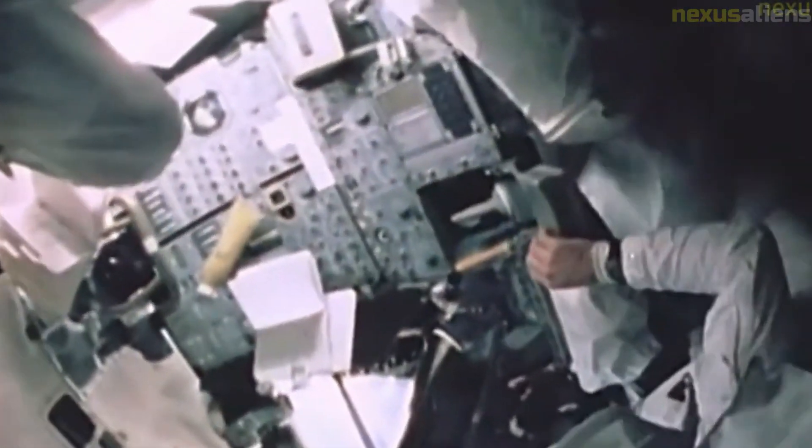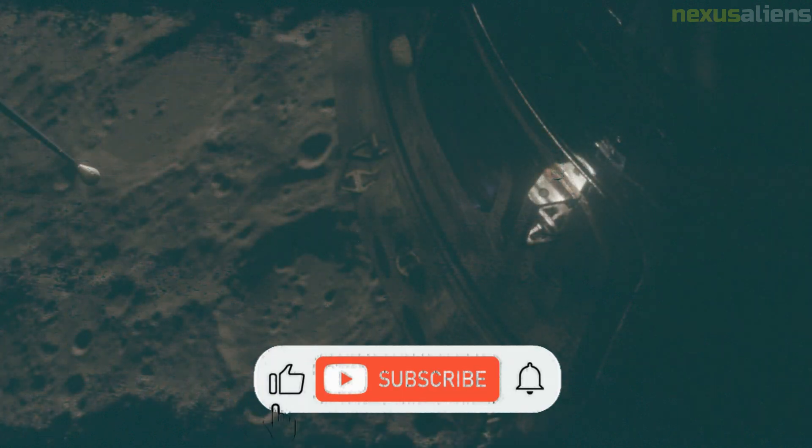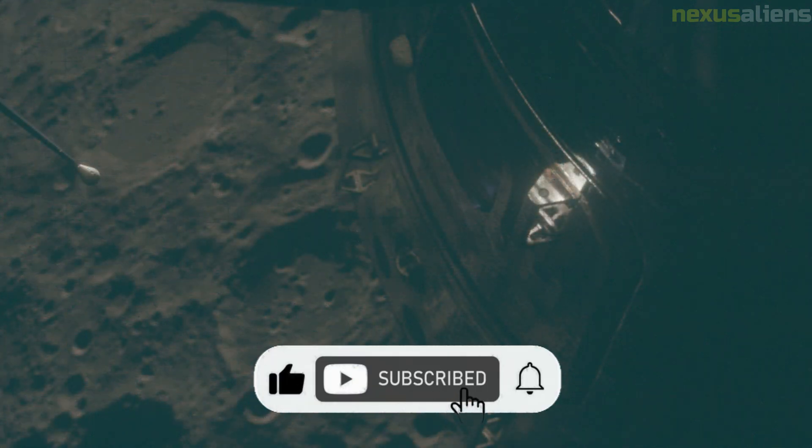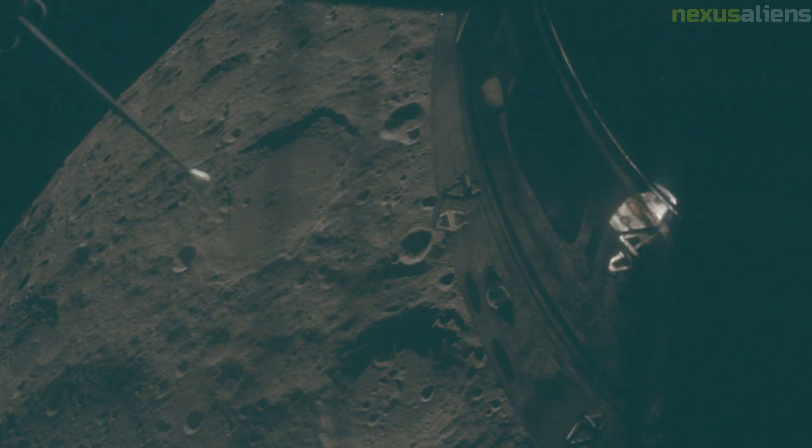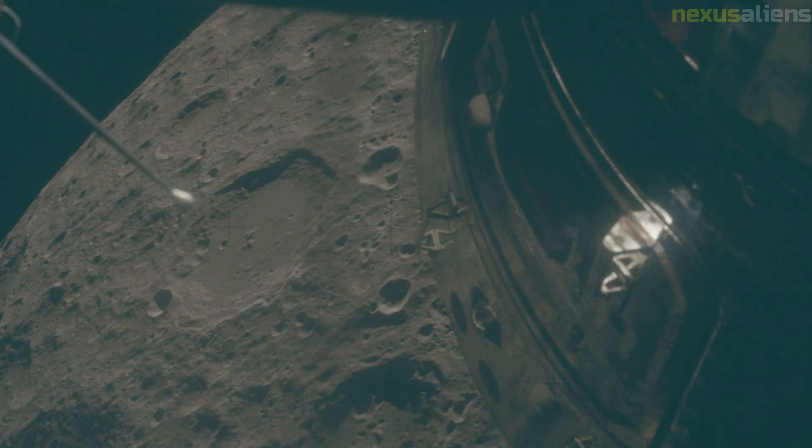Lovell flew the Lunar Landing Training Vehicle, despite four of the five LLTVs and similar Lunar Landing Research Vehicles having crashed during the Apollo program. Mission commanders considered flying them invaluable experience. Apollo 13's designated landing site was near Fra Mauro crater.